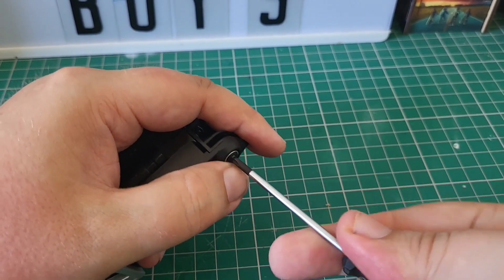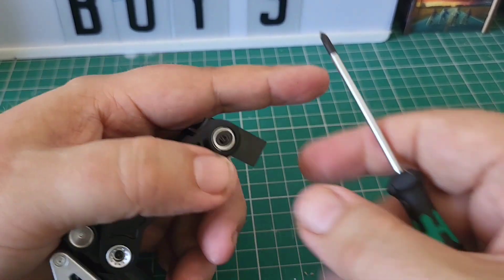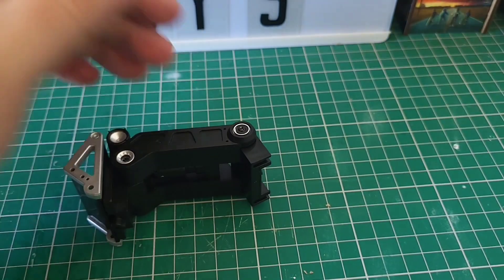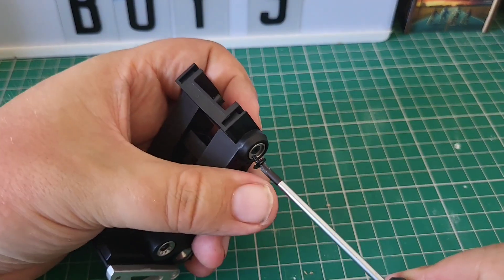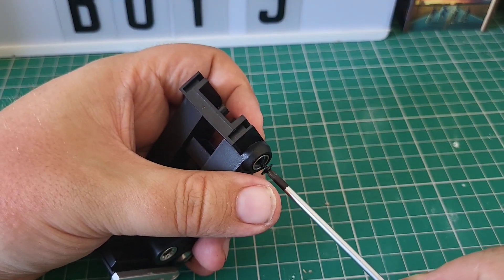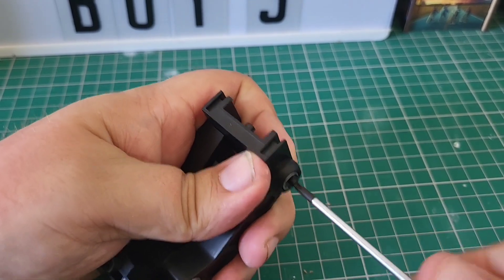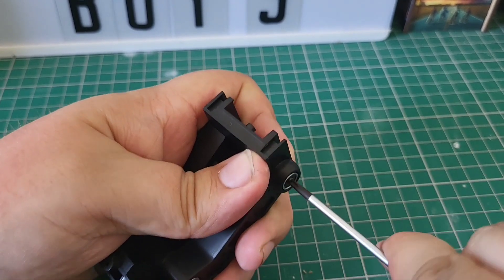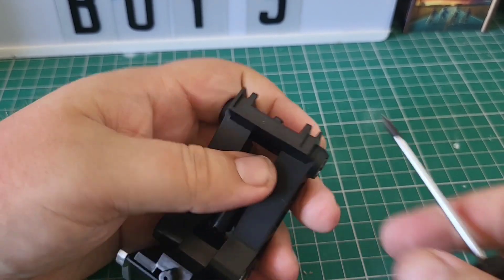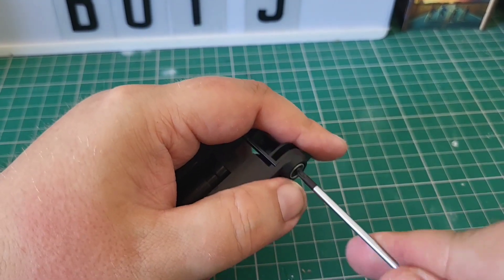There we go. Because this is plastic, there's no need for the three-in-one here. They are snug but they're cutting their own thread — so once they start going, they start going. There's a bit of pressure to begin with. Just tighten this one up. That's it.